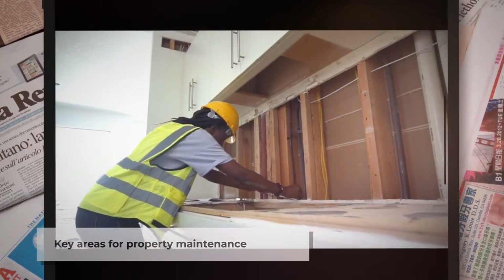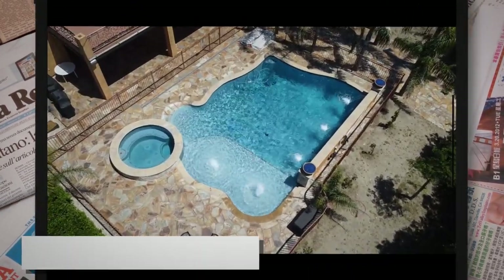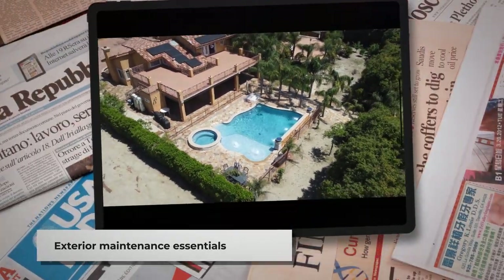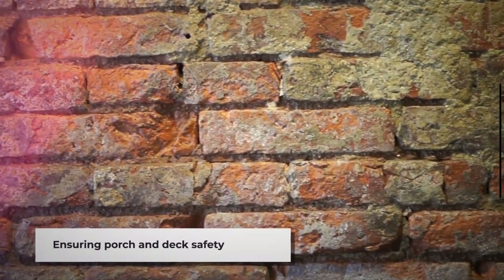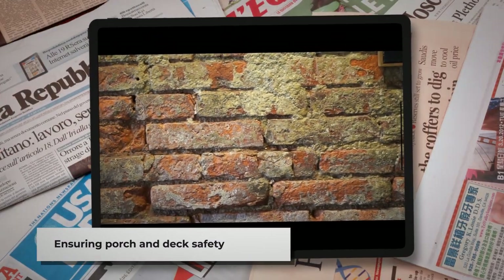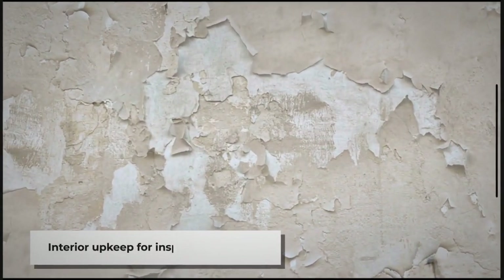Important exterior areas to ensure are in good condition include: pool — check for any visible damage or leaks and ensure it is clean and well-maintained; gutters — clean out debris and check for cracks or leaks; porches and decks — inspect for rotting wood, loose rails, or unstable stairs; hazards — be aware of overhanging trees that could cause damage during a storm; and roof condition — missing shingles or severe wear and tear are a major issue.